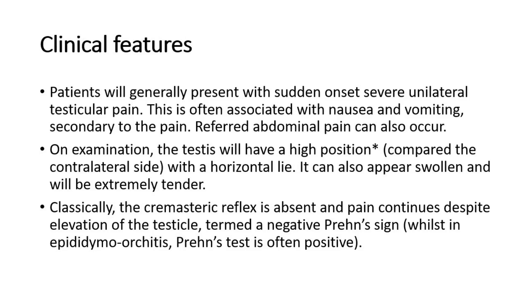Patients will generally present with sudden onset severe unilateral testicular pain. This is often associated with nausea and vomiting secondary to the pain. Referred abdominal pain can also occur.